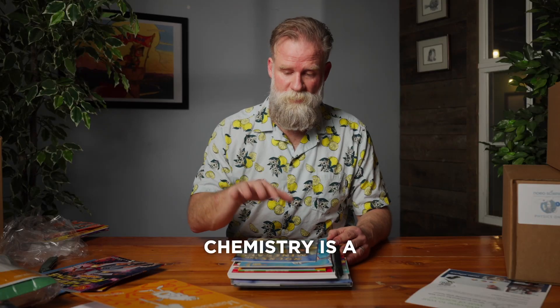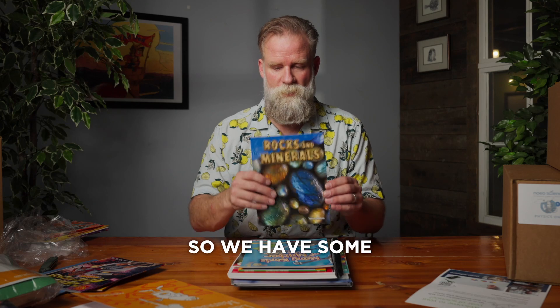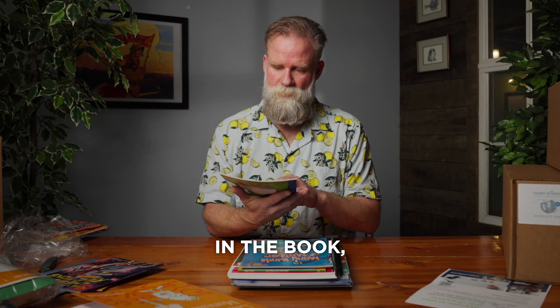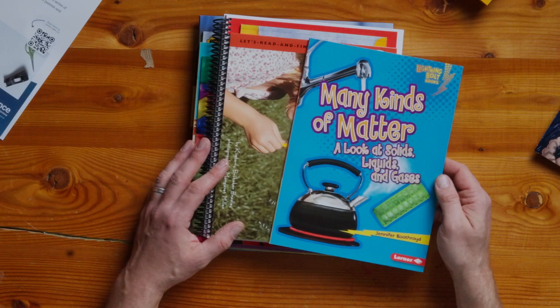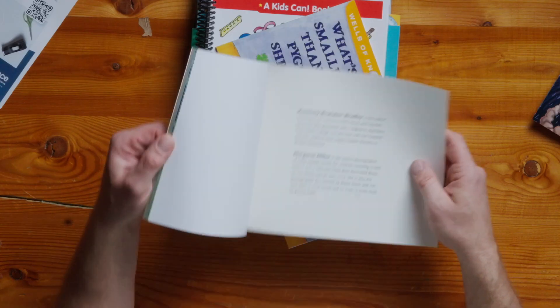Included in chemistry is a little bit of an overview or introduction to geology. We have some really colorful and beautiful photographs here in the book Rocks and Minerals, and a basic look at what matter is. Also a book about bubbles — this one looks fun.